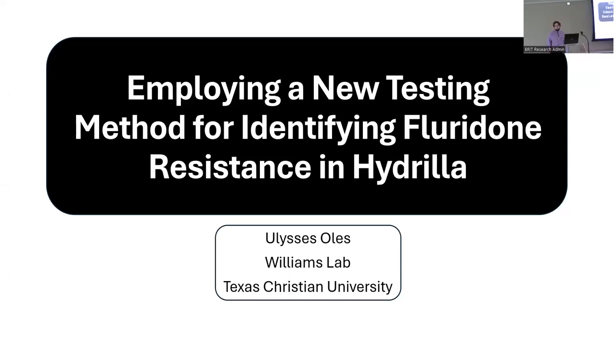Welcome to the lunchtime lecture series at the Botanical Research Institute of Texas and the Fort Worth Botanic Garden. This is a regular monthly series we've been doing for some years now. Before I forget, our next planned lecture will be in May when Dr. John Pipe Polly will be presenting something on the intersection of climate change and public health. Today it's my great pleasure to welcome our guest speaker Ulysses.